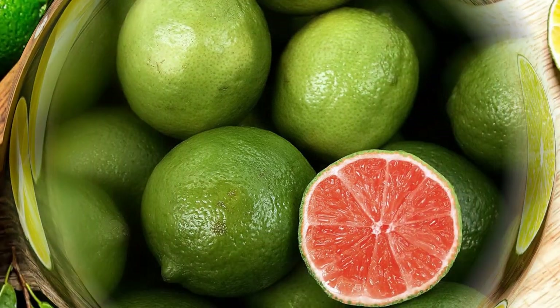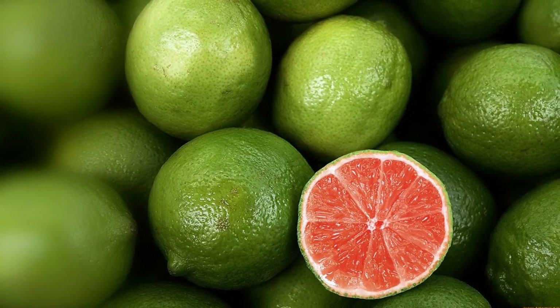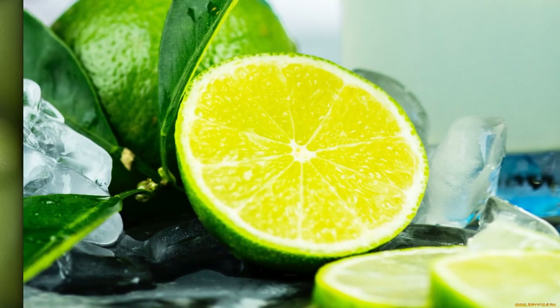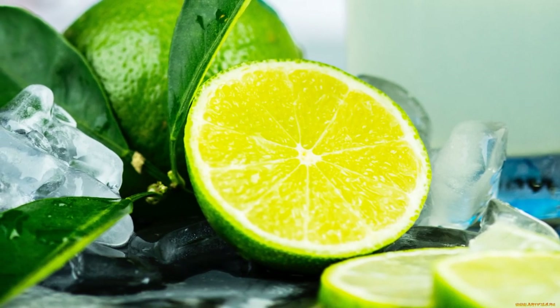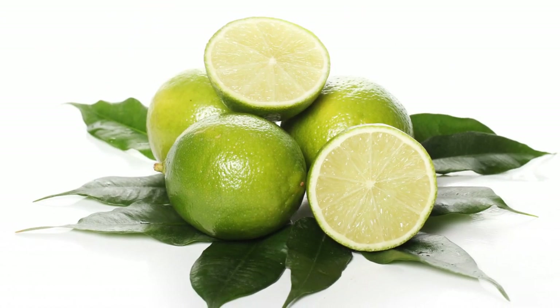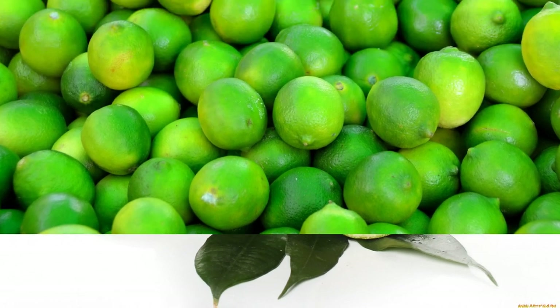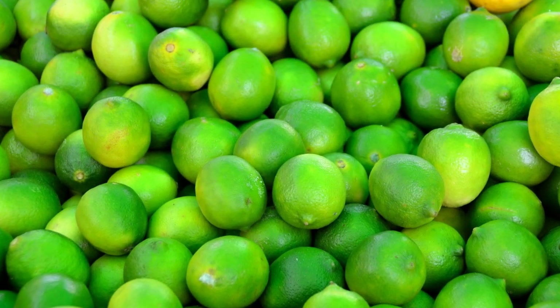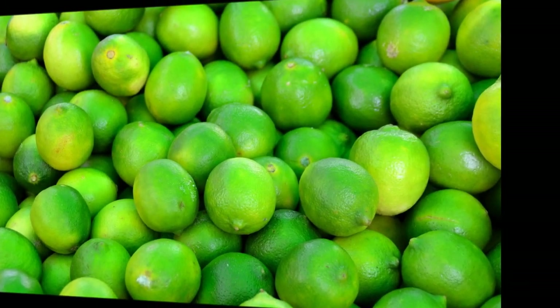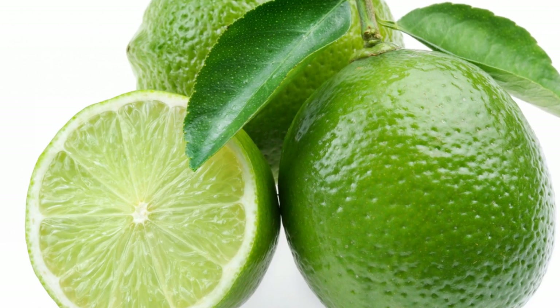Limes can be used to make limeade. Limeade is a refreshing drink made from lime juice, water, and sugar. It is similar to lemonade but has a more tangy flavor. Limeade can be enjoyed plain or with added flavors such as mint, ginger, or berries. Limeade can also be mixed with soda water or alcohol to make fizzy or boozy drinks.